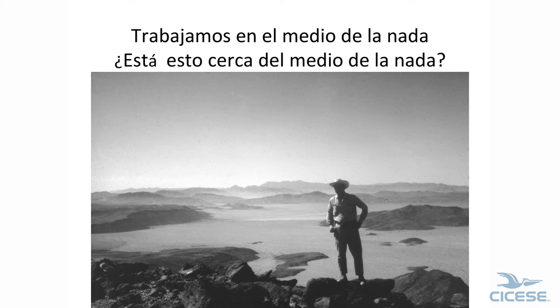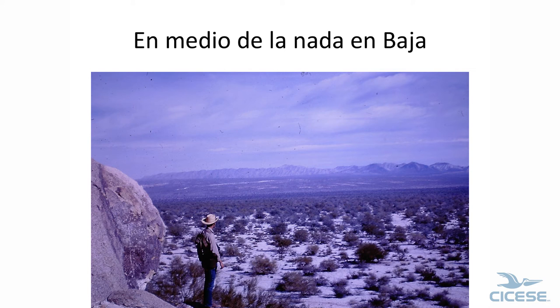We felt like we were working in the middle of nowhere. I'm not sure where this is, but that's what our mapping was. Here's another area we mapped — nobody for miles and miles.